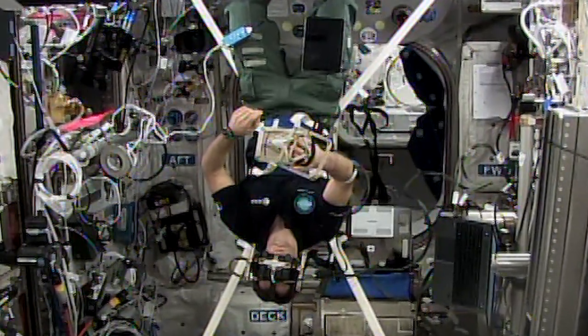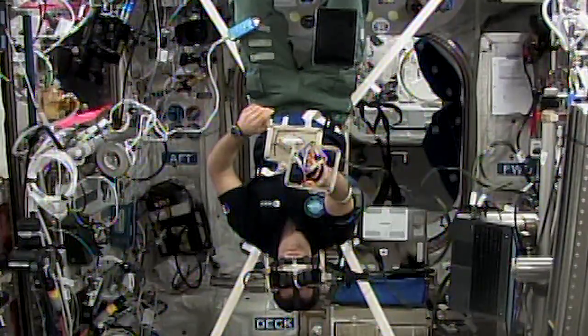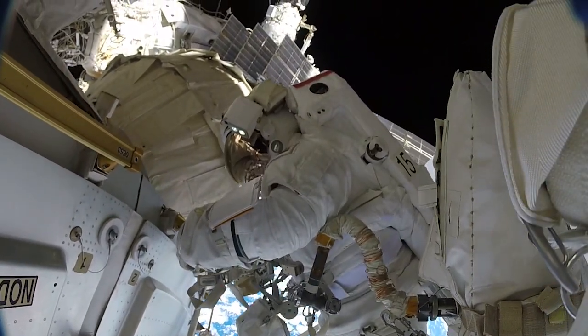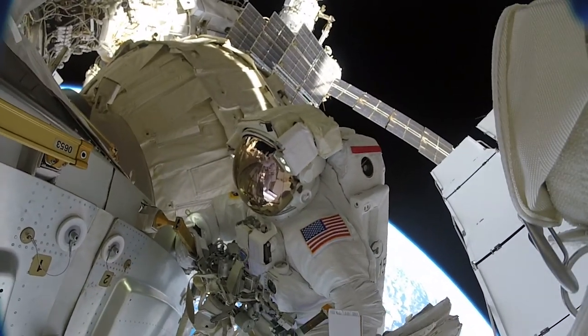Thomas reached out for virtual objects, giving researchers a better idea of how important gravity is compared to other senses when trying to interact or pick things up in space. This could be hugely helpful in training astronauts for spacewalks as well as giving a better understanding of hand-eye coordination in general for us on Earth.